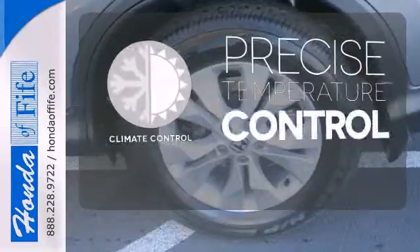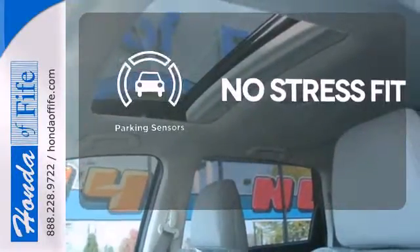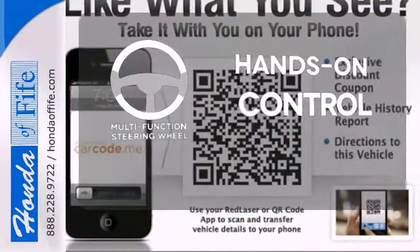Select the perfect temperature with climate control. Say goodbye to dinged bumpers with the parking sensors. The multi-function steering wheel helps keep your eyes on the road and your hands on the wheel.